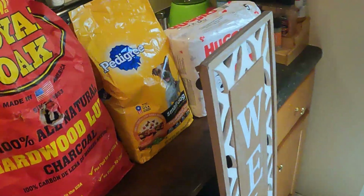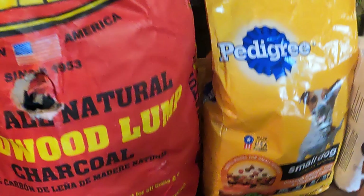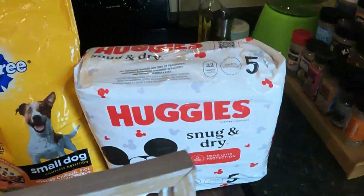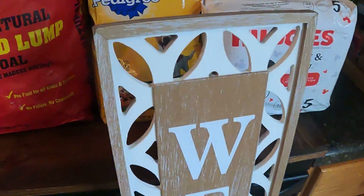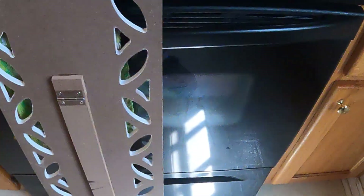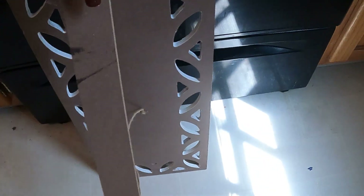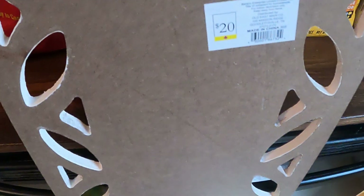Over this way there was charcoal — it had a hole in the bag. Pedigree, size 5 Huggies, and this welcome sign which is not connected down here. Looks like my husband put it back together but that's fine because I'm just going to lay it up against my living room wall. Look at that — 20 bucks!